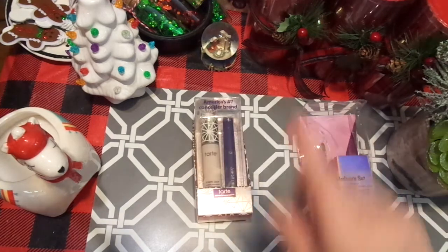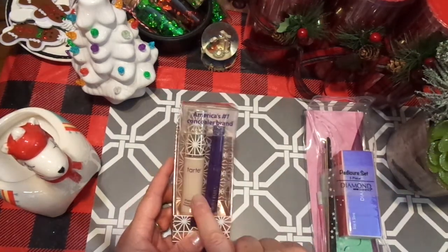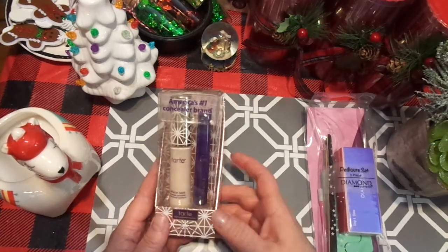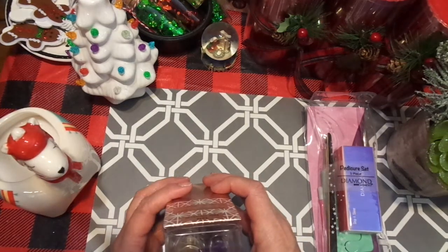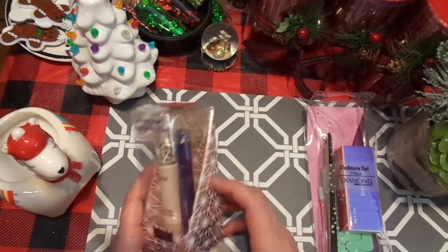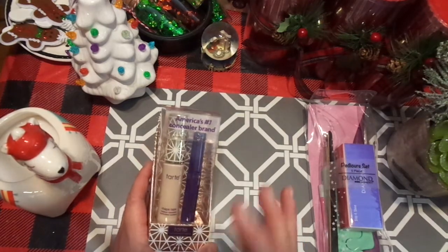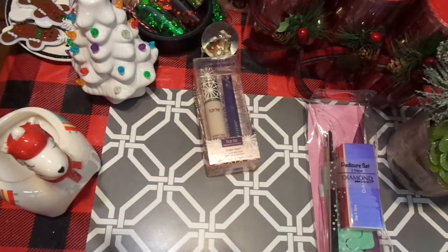I also picked up some of this Tarte. It was on sale and this is supposed to be like one of the best under eye concealer brands, so I wanted to try it. It also came with little lashes — I think that is just a little mascara. They had samples and I put a little bit on my hand and I could not believe how much it actually covered. I thought that was really neat.